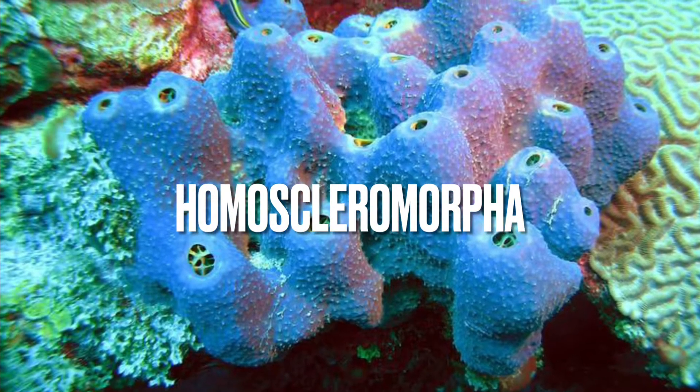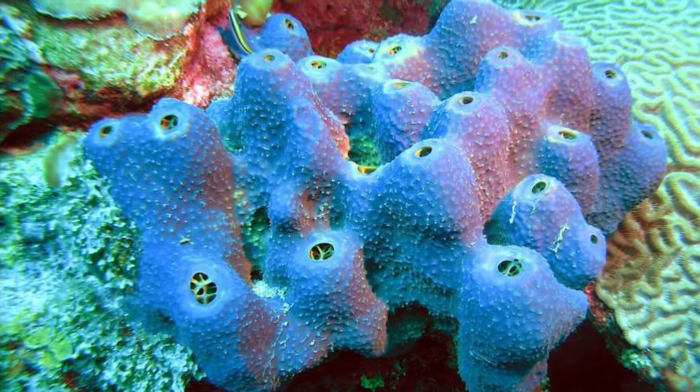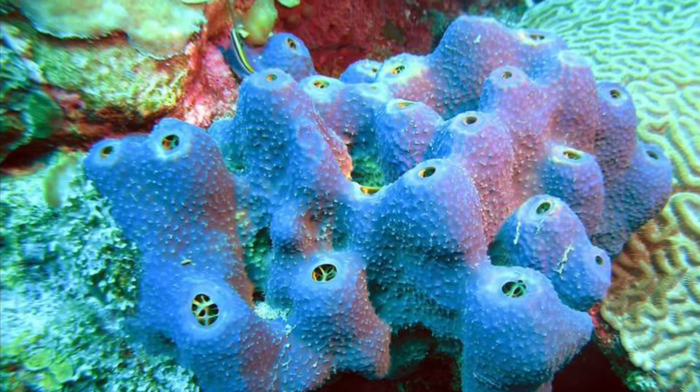Hi guys, and today we're continuing our navigation through ocean classification by talking about the smallest sponge class in the phylum Porifera, Homoscleromorpha.